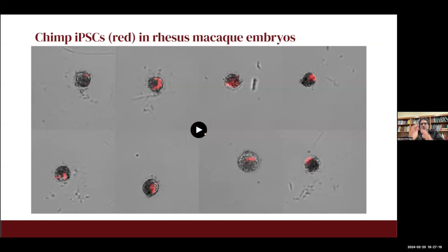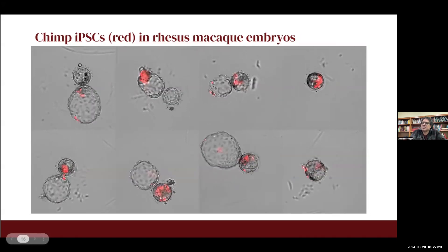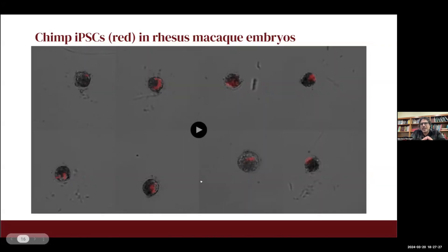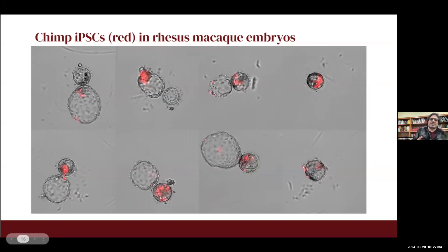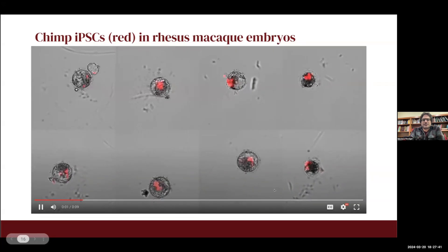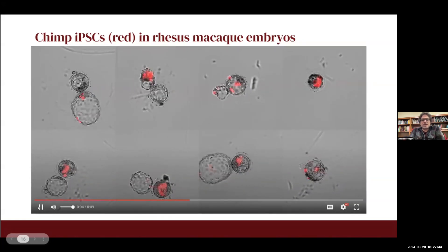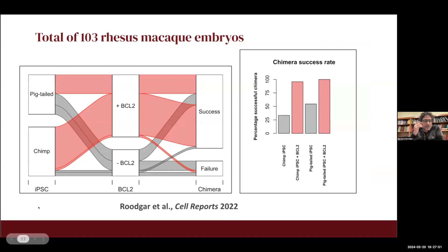This is a 48-hour image of the chimpanzee stem cells injected into the rhesus macaque blastocyst. You can see the red chimpanzee stem cells expanding over time, and more interestingly, the red cells aggregate around the inner cell mass of the host blastocyst. We repeated this on 103 rhesus macaque embryos and could be confident that the cells are viable and proliferate inside the host rhesus macaque, moving towards forming a viable chimera.